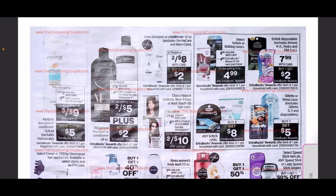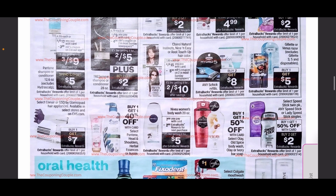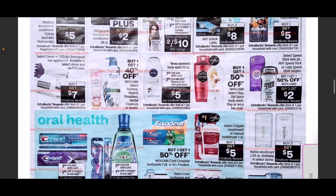The Schick disposables are buy one get $2 in ExtraCare Bucks at $7.99, and the buy one get $5 for Gillette is continuing next week — an amazing deal if you haven't picked those up yet. Buy one get one 50% off plus buy two get $2 back on Speed Stick and Lady Speed Stick — it's been a while since we've seen that deal.